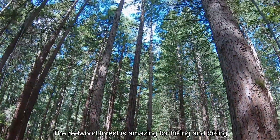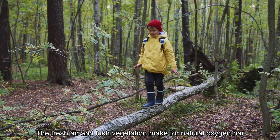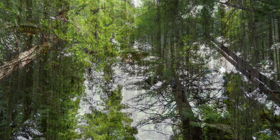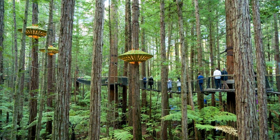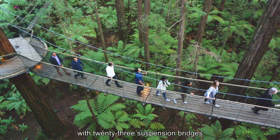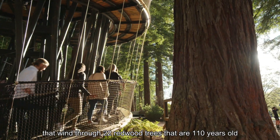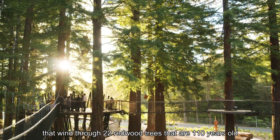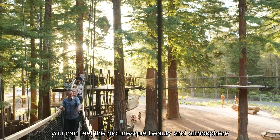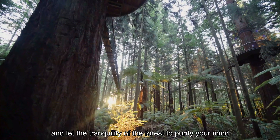The Redwoods Forest is amazing for hiking and biking. The fresh air and lush vegetation make for a natural oxygen bar, which is sure to be a breath of fresh air. The Redwoods Forest also has a half-kilometre-long aerial walkway with 23 suspension bridges that wind through 22 redwood trees that are 110 years old. Not only can you get a bird's eye view of the forest, you can feel the picturesque beauty and atmosphere, and let the tranquility of the forest purify your mind.